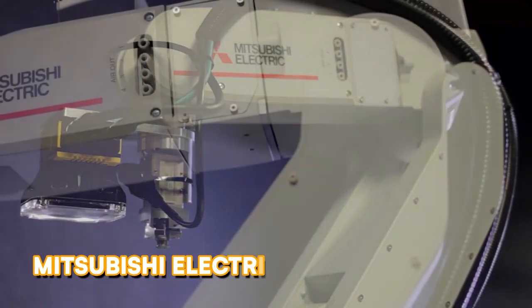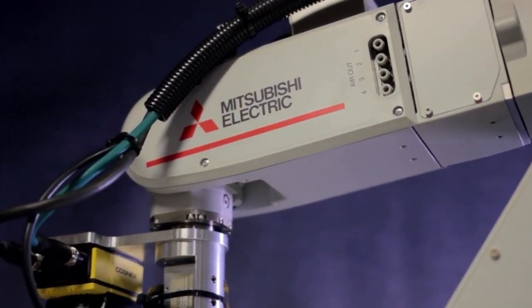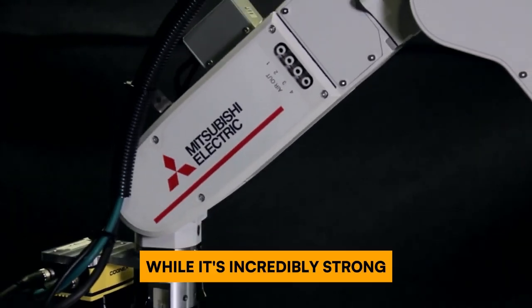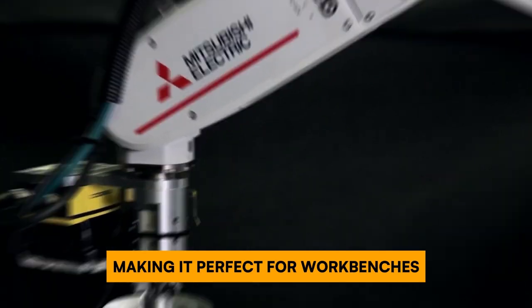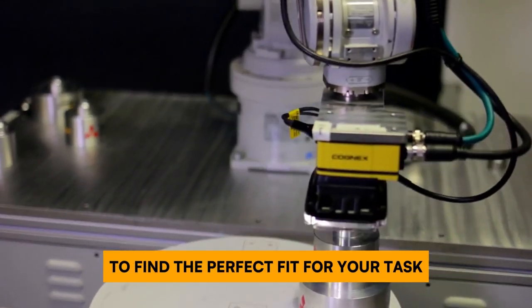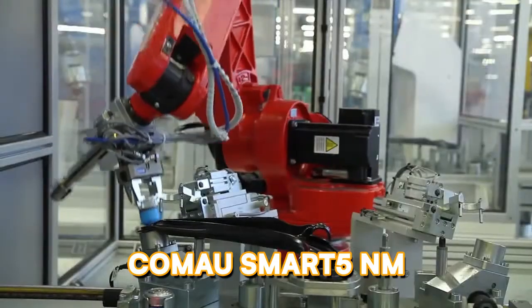Power meets precision. Despite its long name, the Mitsubishi Electric Melfa RV-7FRM-D tackles assembly, packing, and loading with ease. While it's incredibly strong, it doesn't take up much space, making it perfect for workbenches. Choose from four different arm options to find the perfect fit for your task.